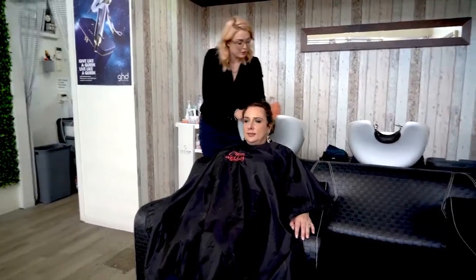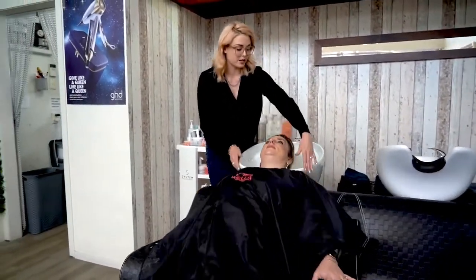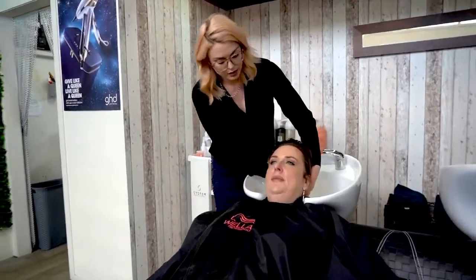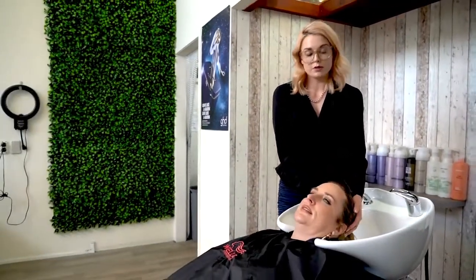We've just got Caroline here, so we're just going to make sure Caroline's comfortable. We're going to encourage Caroline to make sure your bottom's really right back into that chair. Is your neck comfortable? Just make sure your neck is making a nice seal with the basin.